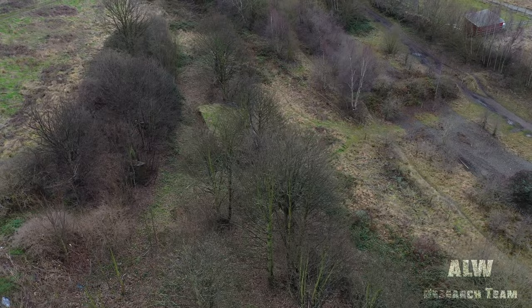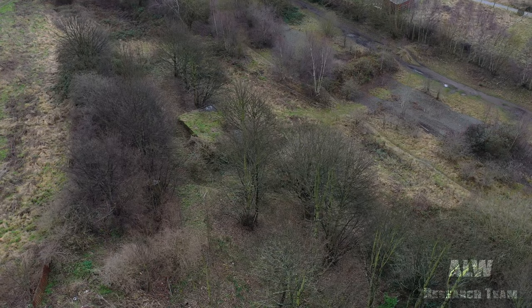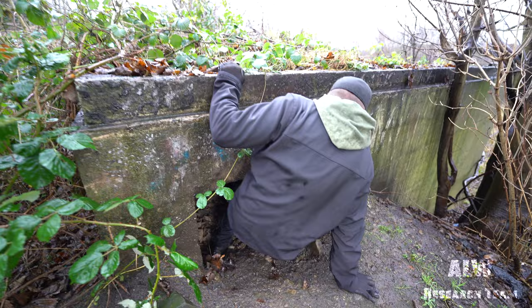Fixed equipment inside the bunker matches War Office type Second World War fitted systems. Filmed over two visits, we are now going to enter the bunker.